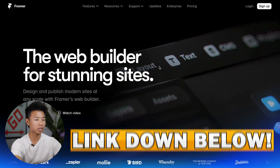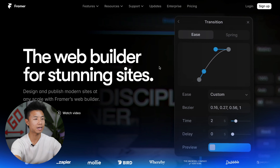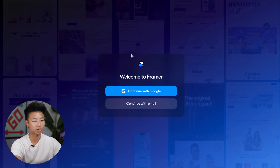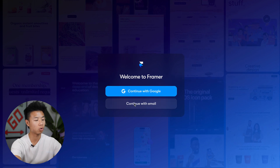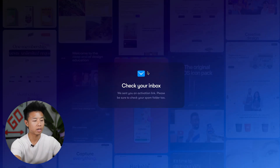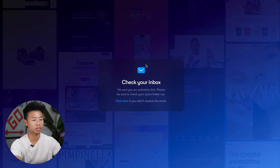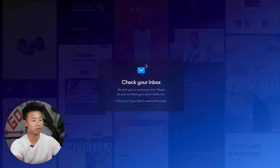I'm just going to quickly run you through how easy it is getting started on Framer. Using the link in our description below, you'll be taken to a landing page that looks similar to this. Go ahead and press sign up to create your account. Here you can either sign up using your Google authentication or just continue with an email. Go ahead and input your email and press continue. Once you've done that, you'll be sent an activation link to your email where you can choose and confirm a password.